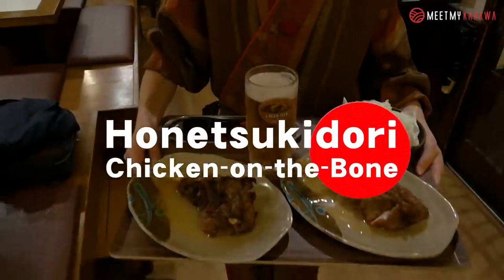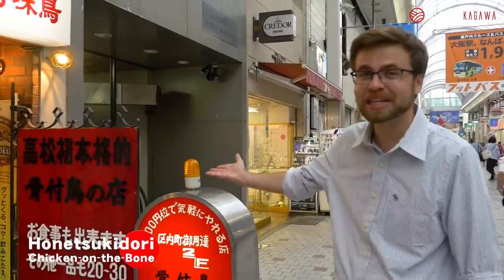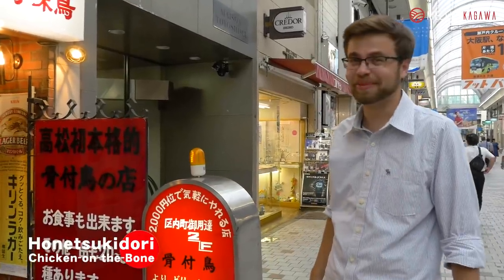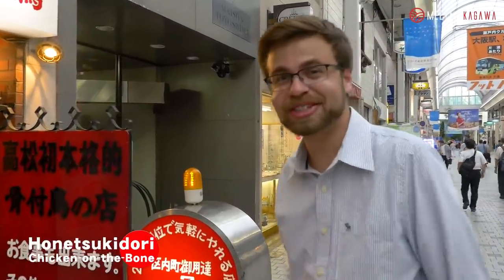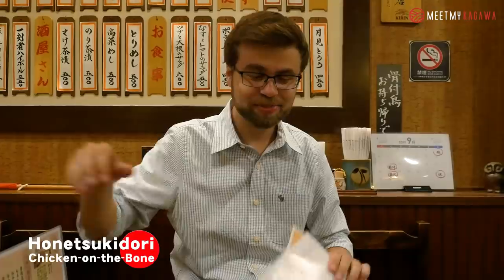Number 3: Honetsukidori — chicken on the bone. Next, we're gonna be doing a food that is beloved in Kagawa by people young and old. It's the one and only very famous Honetsukidori, or chicken on the bone. So let's go up these stairs and find out what it's like. So as you can see, they have the Japanese menu here, but they can also provide you with English and Chinese too, if you need it.